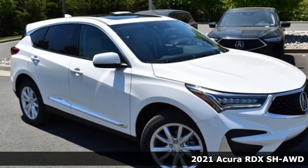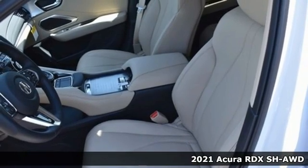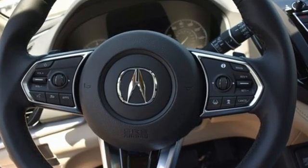Here's a new 2021 Acura RDX. This RDX provides the room and safety you need with the aggressive styling, power and efficiency you crave. It comes with the features you need and better yet want.